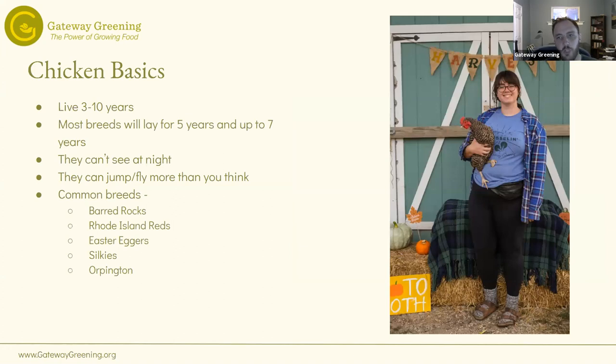Some chicken basics: most breeds live between three to ten years, a pretty big range. It depends on the type of chicken and how they're treated. Most breeds you see at a garden or farm store lean more toward five to ten years. Most of these breeds will be laying between five to seven years or so, though they start slowing down usually after year two to three. Think about how many you're getting and whether you might add more in a couple years to create a succession of chickens.